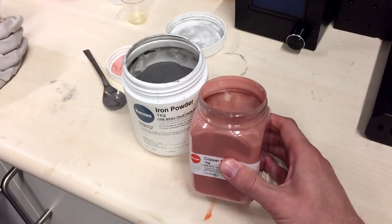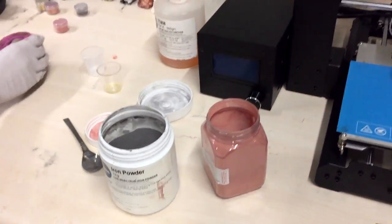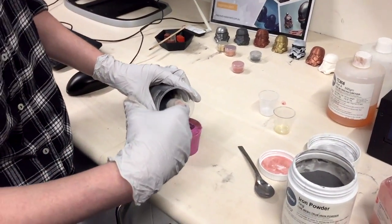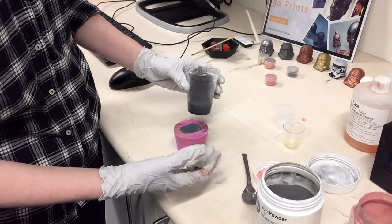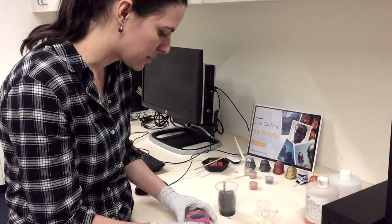And the iron will get rust on it. The best part about this is that these metals, once it's over a 50% ratio of metals, they start taking on some of the qualities of the parent metal. So you can actually start making parts conductive, or rust, or all that sort of stuff. So the more metal you can get into the mix, the better — and it does all sorts of cool weird things.